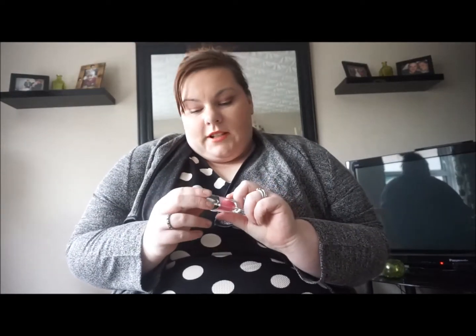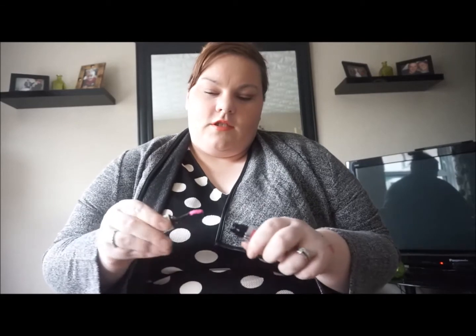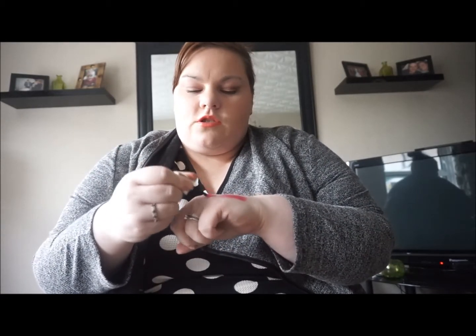She also got me the Maybelline Color Elixirs — this is the one in Hibiscus. We can't get this here but it's one I'd hemmed and hawed about for a while. It's a beautiful bright pink and these are so soft — you can really see the colour going on, pinks and reds.